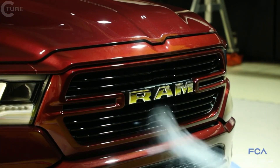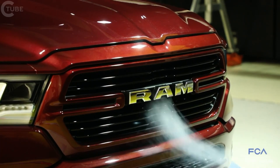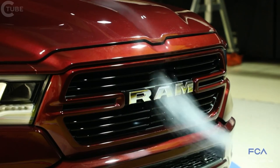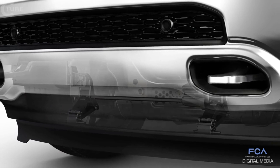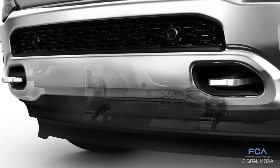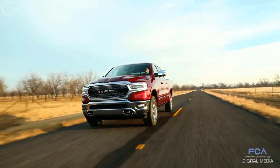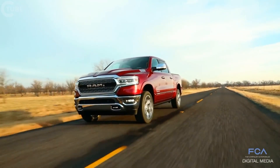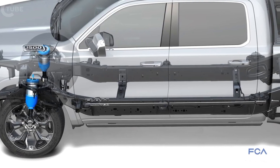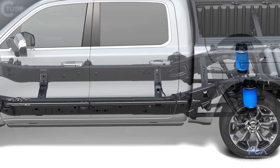On the active grille shutter system carried through to the new truck, we've moved it forward so it's closer to the grille and more effective aerodynamically. We've added the active air dam, which deploys at 35 miles per hour — when that deploys, it redirects air instead of letting it go underneath the truck and hit suspension components that create high drag, diverting it around the truck. Our class-exclusive air suspension system has an aero mode that lowers the vehicle half an inch to help reduce aero drag.